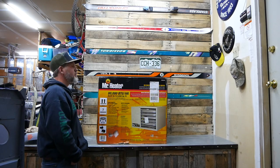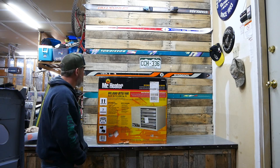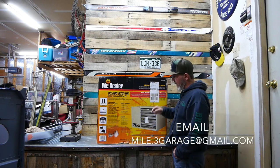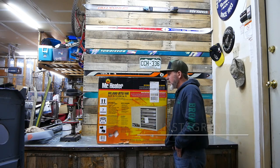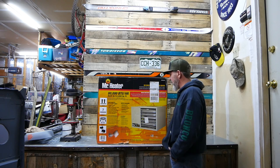I bought an 80,000 BTU Mr. Heater natural gas heater for my three-car garage. I saw a couple of negative reviews that had to do with the packaging — it's a little bit flimsy, so people are receiving them damaged. Because of that, you can pick up one of these $50 off if it has some damage on it.